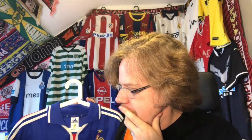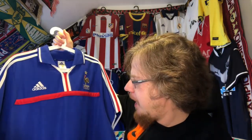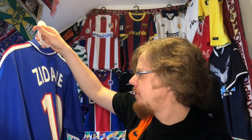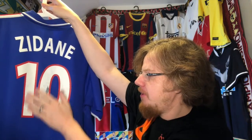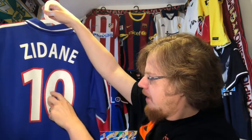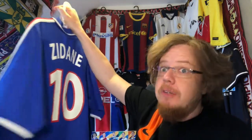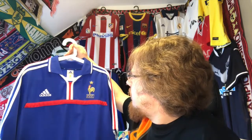I badly wanted a Zidane jersey. I found it on a French page with Zidane on the back, ordered it, and I think I got a catalog — I'm not sure how I found it — but I was so proud when I got this one. I was wearing it a lot, and unfortunately I didn't know how to take care of the number so it's a little bit damaged. This can probably be fixed by taking another print over it, but I haven't had the time. I barely wear this jersey anymore.